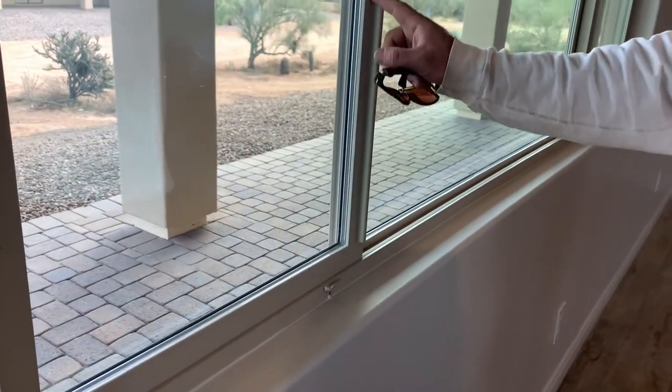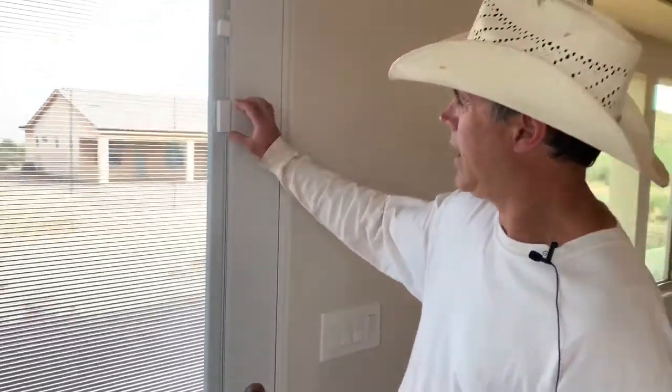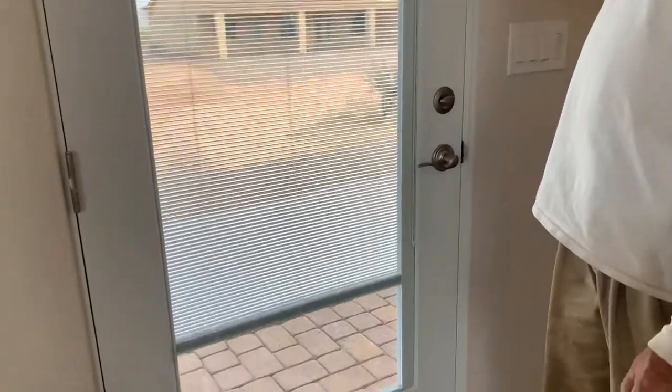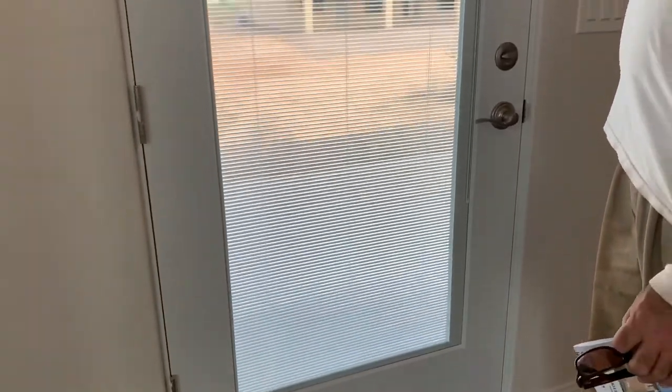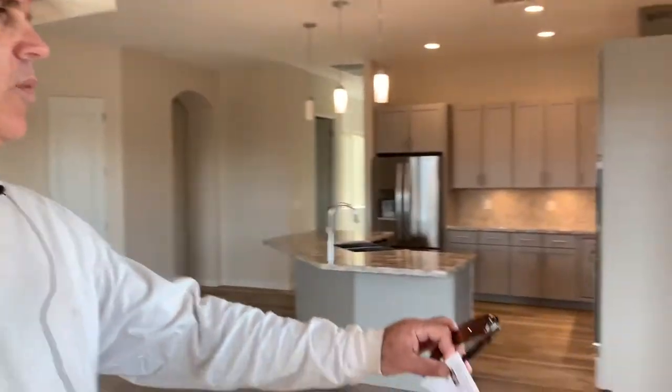No heat is going to go through your vinyl upgraded windows — best for Arizona. We do have mini blind exterior doors, so the mini blinds are right inside the door. You can open or shut them. It's a dining area with a lot of windows.